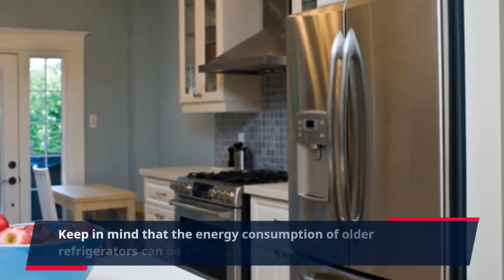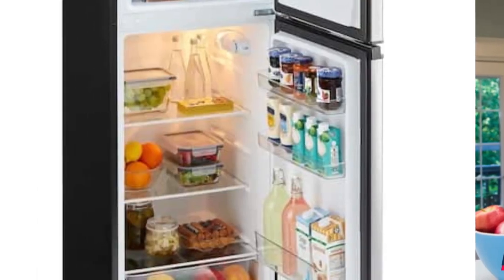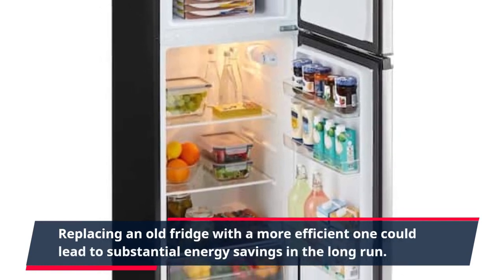Keep in mind that the energy consumption of older refrigerators can be significantly higher than newer models. Replacing an old fridge with a more efficient one could lead to substantial energy savings in the long run.